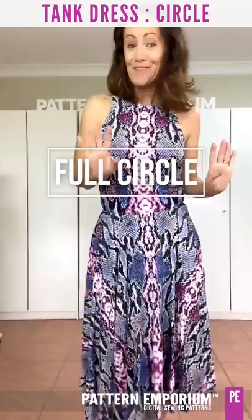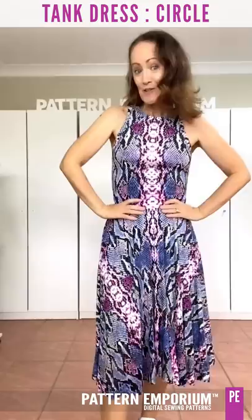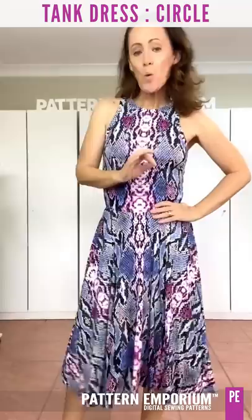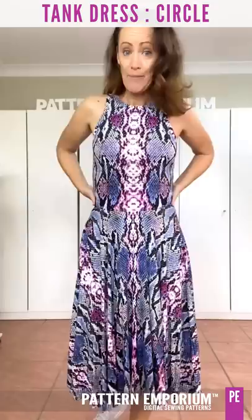Next up, we have the circle skirt. Isn't that amazing? It is a full circle, fits neatly into your waist, and is absolutely gorgeous. Because of the weight of a circle skirt — it is a full circle — if your fabric is drapey, I would recommend using the stabilising elastic.